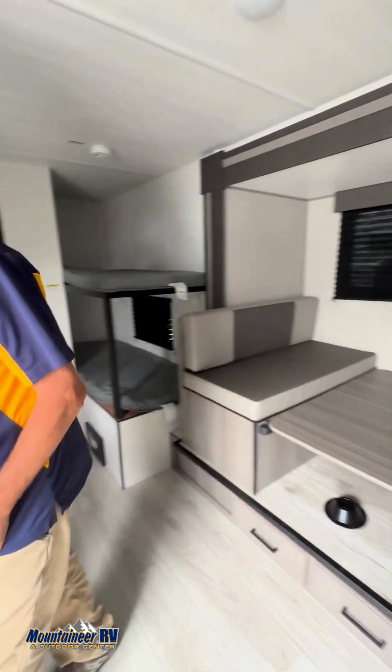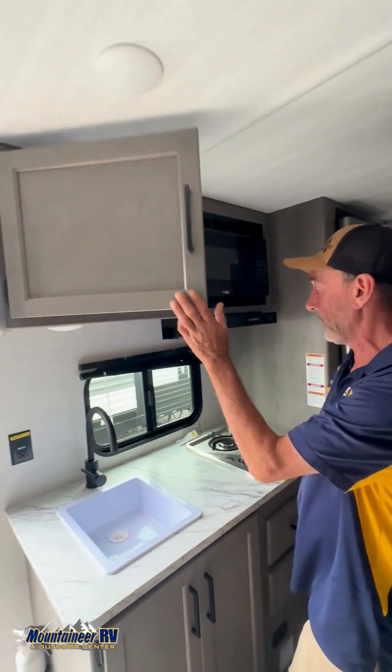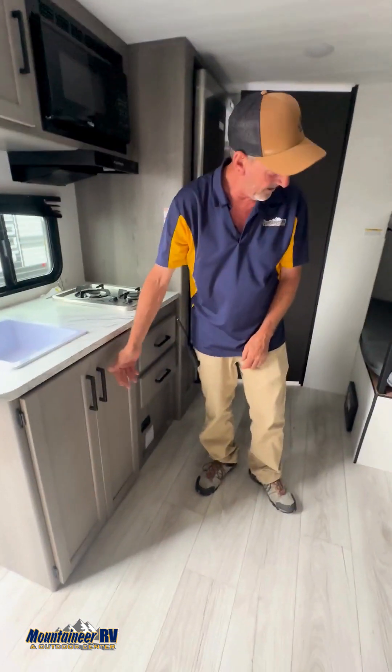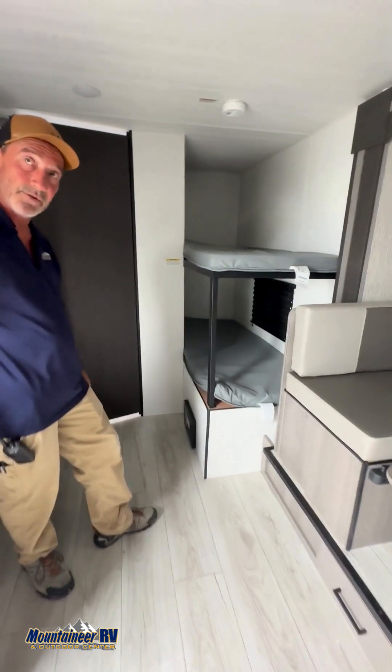Over here you've got a pretty nice kitchen — that's your sink, microwave up top, some more storage, and a two-burner stove with storage underneath. And then of course your extra bunks right here for the little ones, your AC up top, and your blackout blinds, which is pretty cool.